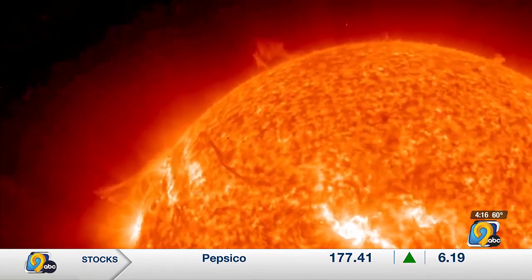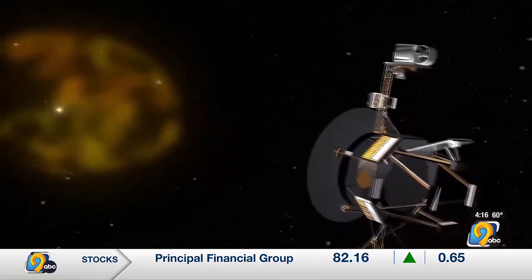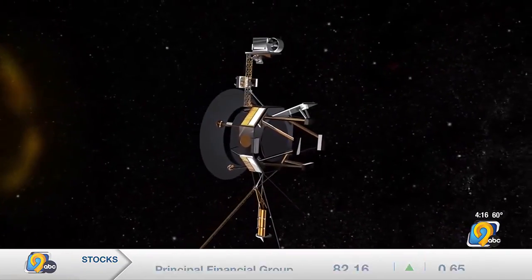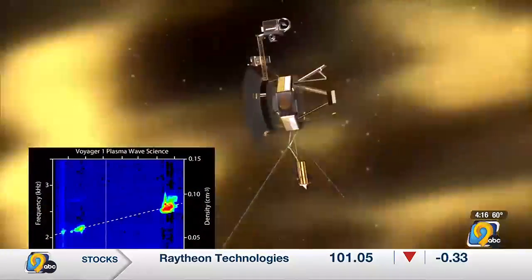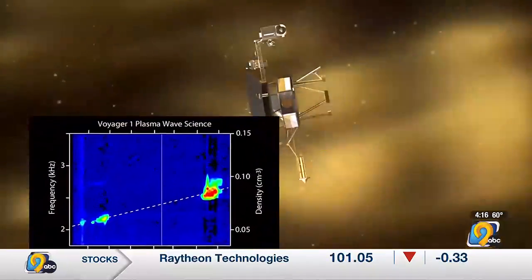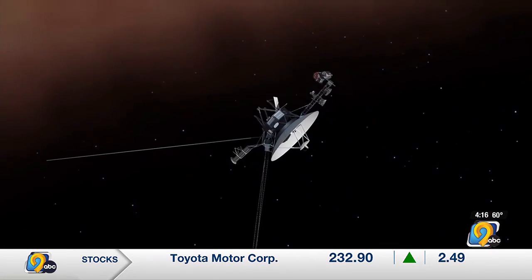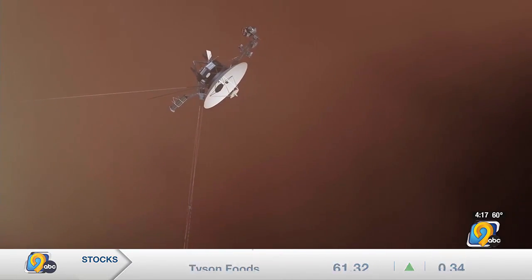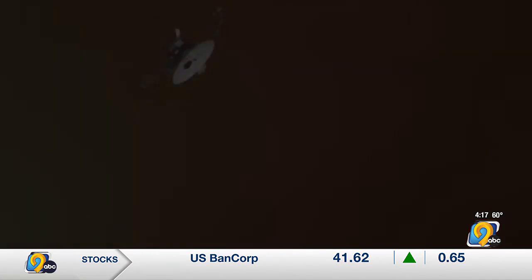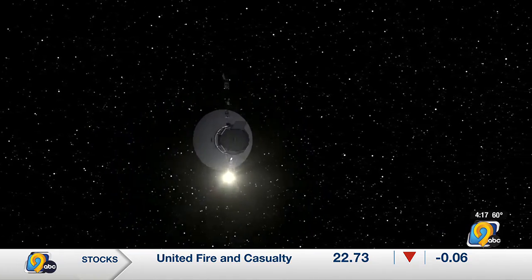Both Voyagers are still carrying out extremely exciting science. The University of Iowa instrument is measuring the spectrum of plasma waves in space. From that spectrum, we can determine the density of electrons beyond the heliosphere, beyond the sun's atmosphere. We're measuring a density of about 0.15 per cubic centimeter, which means we see one electron in the volume of a golf ball.